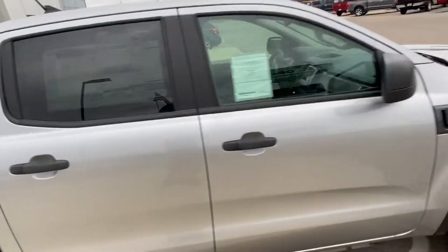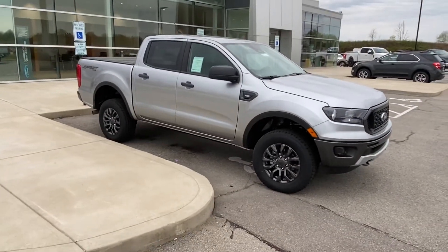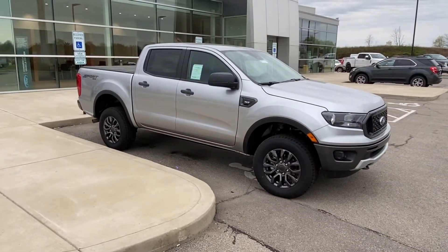Just reach back out to me. Let me know when you can make it in to check it out in person. My phone number is 937-444-2551 and my direct extension is 7674. Thanks, buddy.